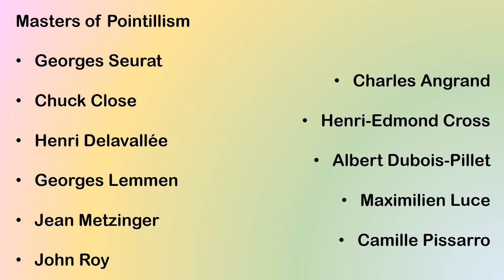We have a few names of the masters of pointillism who have made some lovely paintings: George Seurat, Chuck Close, Henry Del Valle, Georges Lemon, Jean Metzinger, John Roy, Charles Anglund, Henry Edmund Cross, Albert Du Bois Pellet, Maximilian Lewis, and Camille Pissarro.